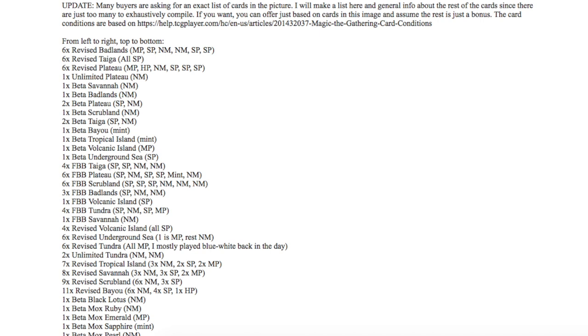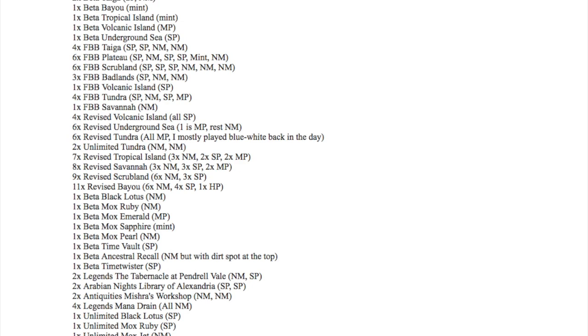We're talking about tons of beta dual lands, foreign black border (FBB) cards, tons of revised, tons of blue lands, a beta Black Lotus near mint based on TCGPlayer conditioning, a near mint beta Mox Ruby, Mox Emerald — a whole collection of beta Power Nine. In addition, we have an unlimited Power Nine collection and tons of Legends cards.